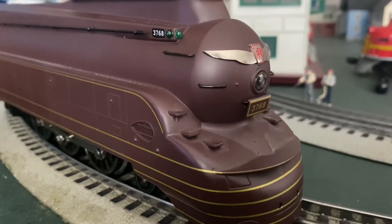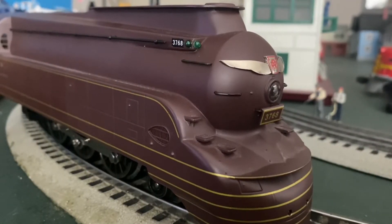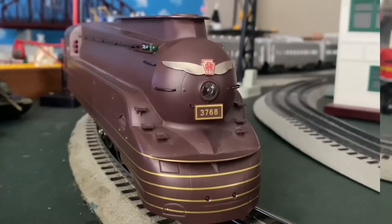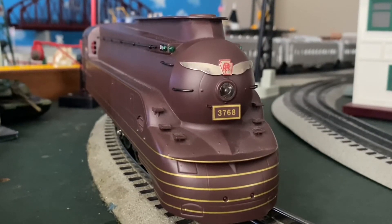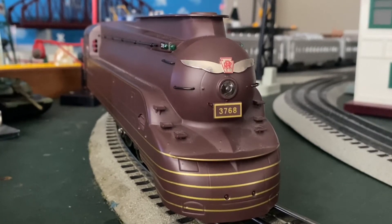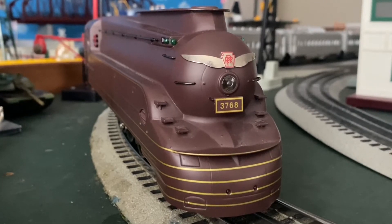I'm pretty sure you all know who this bad boy is right here. This is the die-cast Pennsylvania Railroad's streamlined torpedo in the Tuscan red color, made by K-Line. I did a review on this locomotive not too long ago, so I'll leave a link in the description box. The Broadway Limited, or the Pennsylvania Railroad's torpedo, has a very long history because this locomotive was the competition to the 20th Century Limited, owned by the New York Central Railroad, and that train was famously pulled by the New York Central's Dreyfus Hudson.